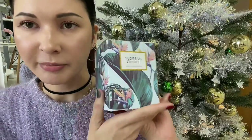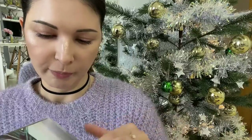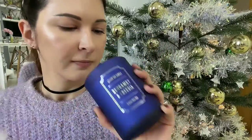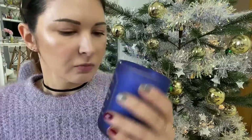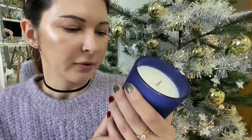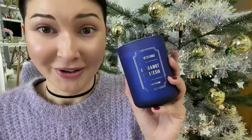I got candles from You Dream Candle — it looks like this, let me open it up. I didn't open this one yet. It has a 30-hour burn time with bergamot and freesia.